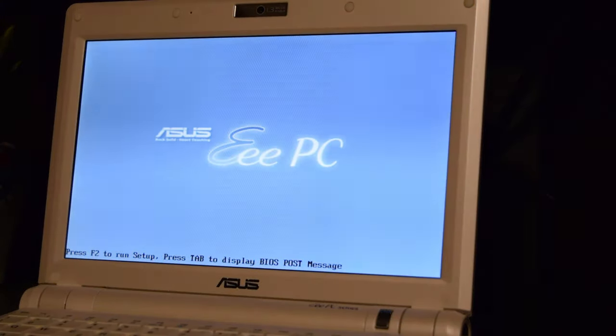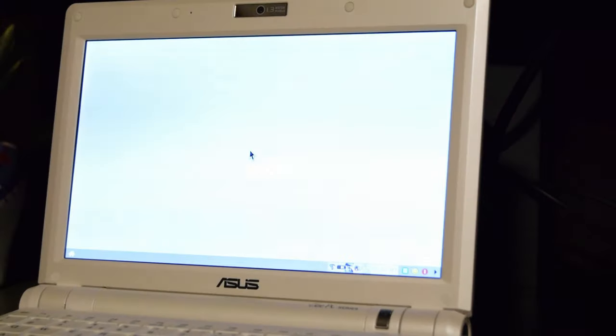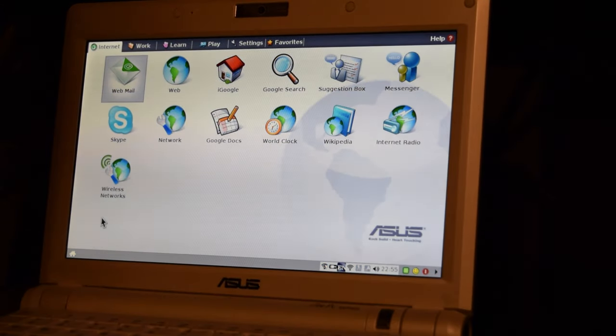The EPC ships with either Windows XP or Linux. My unit is running this custom version of Linux. So let's check out how easy this is to use and what features are available. I've managed to connect this to my home Wi-Fi. Let's see if it even matters. Turning the machine on — remember, this is equipped with a SSD. Not too bad for a device from the year 2008, right?